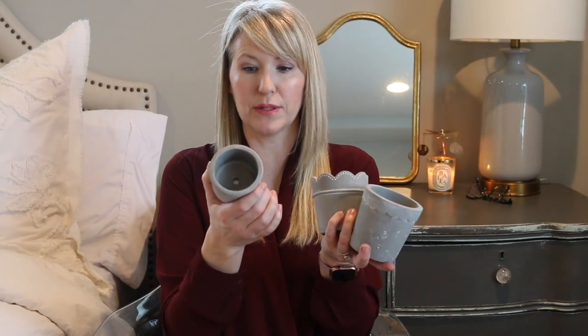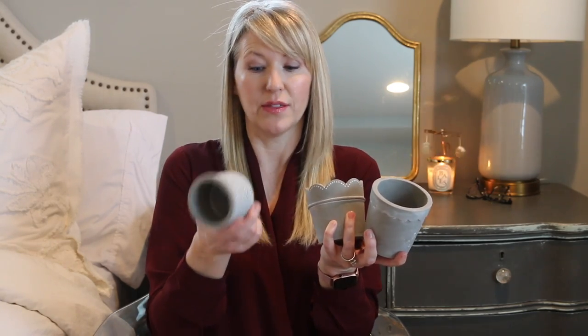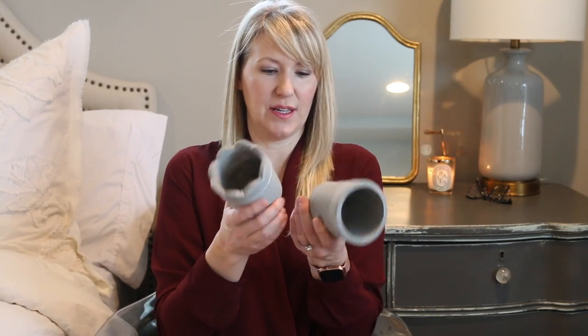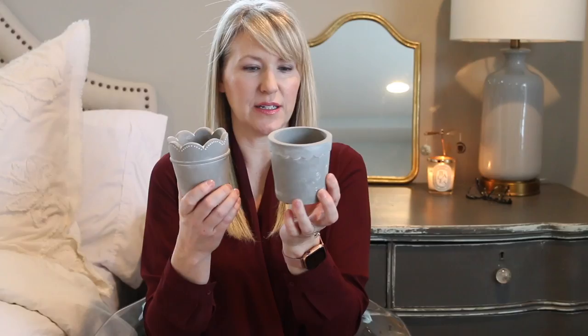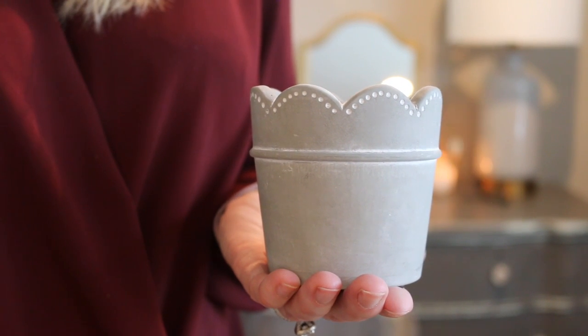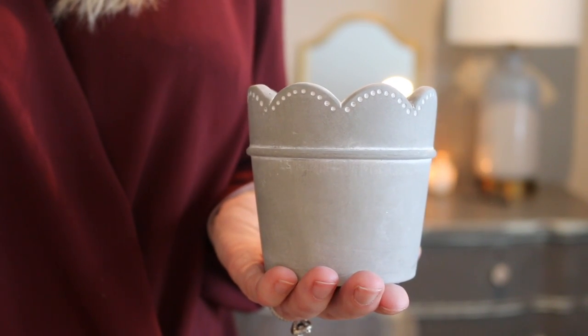They all have pre-drilled holes in the bottom, so you don't have to use them for plants — you could use them for pens, lipsticks, lip glosses, lots of possibilities. I'll probably use them for succulents. The small size is just one dollar and has a floral pattern. The larger sizes are three dollars — one has a neat scallop detail with a whitewashed look, and another has scalloping in the other direction with little dots.